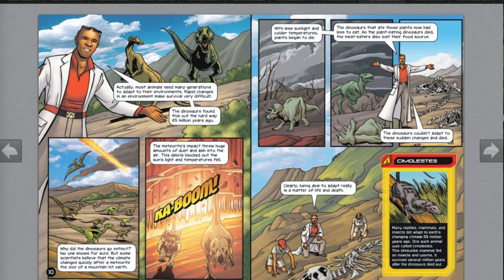The meteorite's impact threw debris that blocked out the sun's light and temperatures fell. With less sunlight, plants began to die. The dinosaurs that ate those plants now had less to eat. As the plant-eating dinosaurs died, the meat-eaters also lost their food source. The dinosaurs could not adapt to these sudden changes and died. Clearly, being able to adapt really is a matter of life and death.